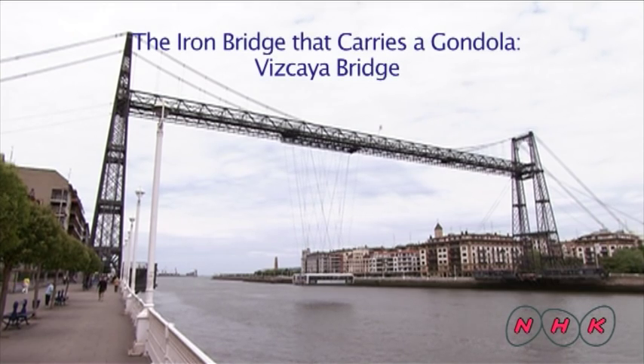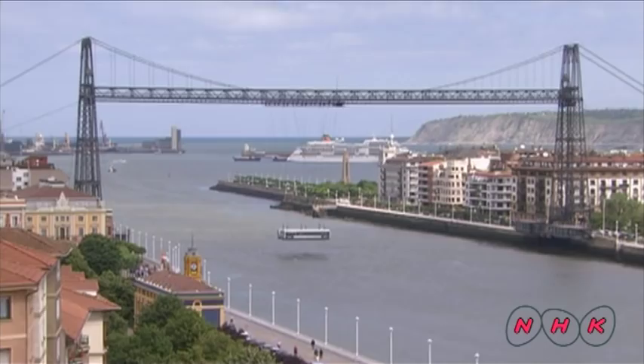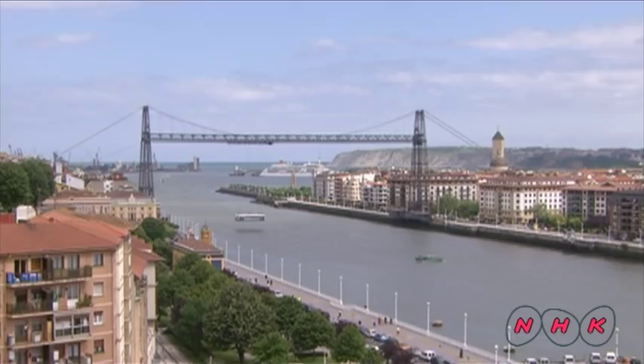The iron bridge that carries a gondola — the Vizcaya Bridge. Built of iron, this suspension bridge is 45 metres high and spans the estuary of the Ibaya Zabal River in northern Spain.